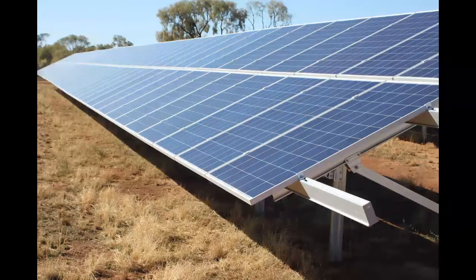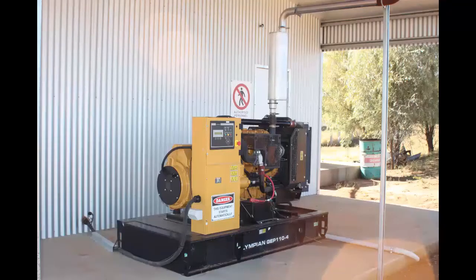Being a hybrid system, the pump runs on solar energy when there is sufficient irradiance from the sun, then switches to a diesel generator when the irradiance falls away.